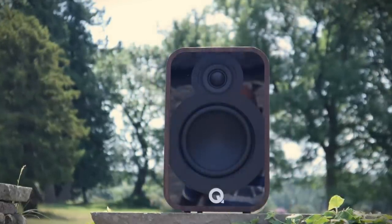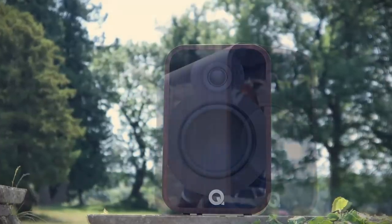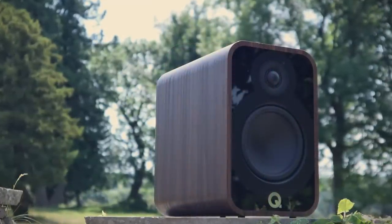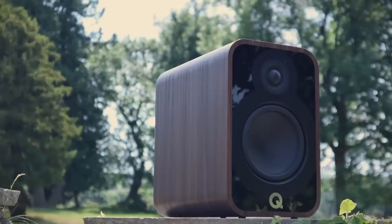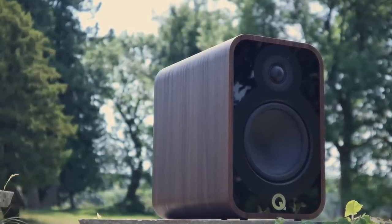Each speaker measures 284 by 180 by 293 millimetres, or 11.2 by 7.1 by 11.5 inches. The weight is 7.0 kilograms or 15.4 pounds.